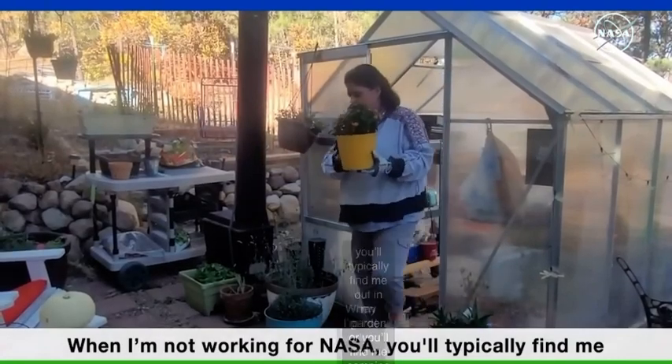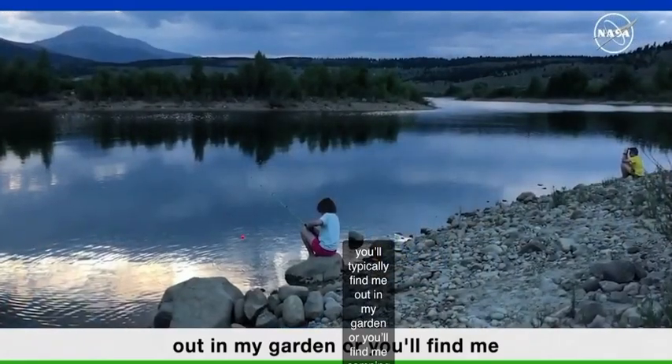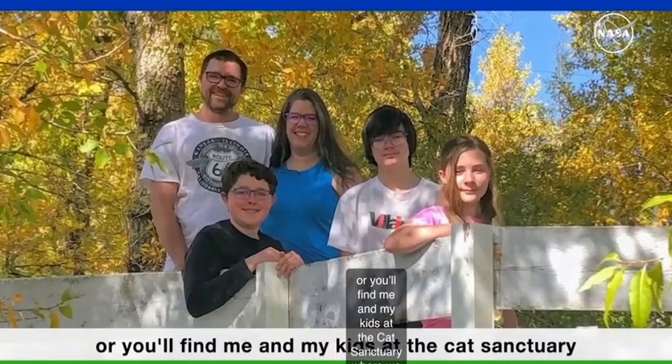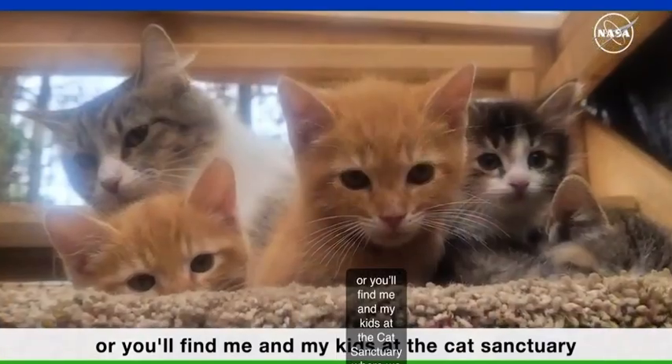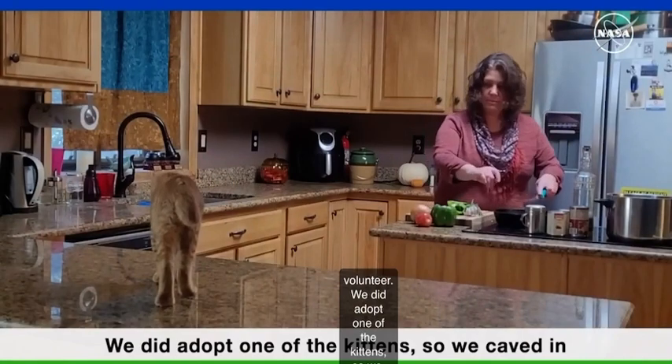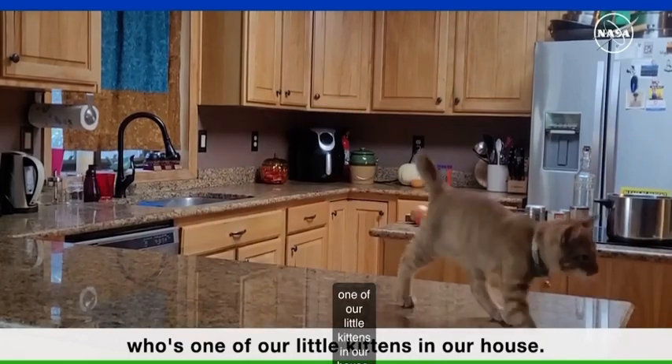When I'm not working for NASA you'll typically find me out in my garden, or camping or fishing with my family, or at the cat sanctuary where we volunteer. We did adopt one of the kittens, so we caved in and we now have Milo, one of our little kittens in our house.